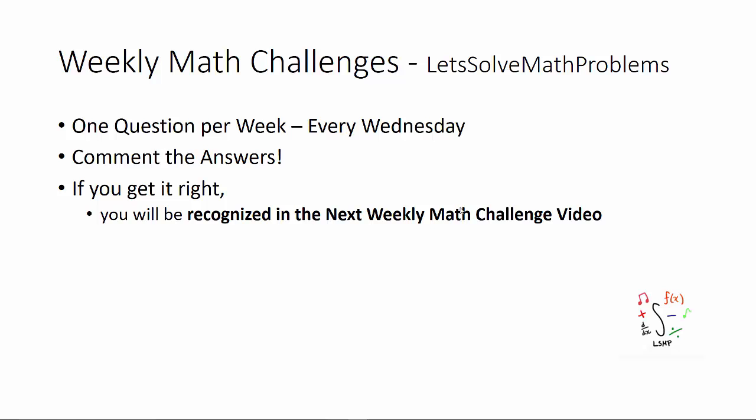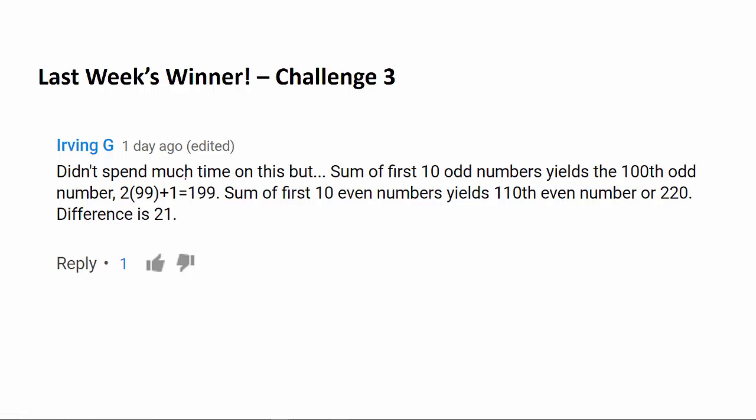That brings us to last week's winner, Irving G, who correctly answered 21 to last week's math challenge question.